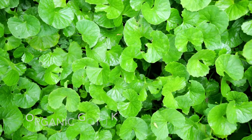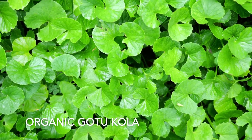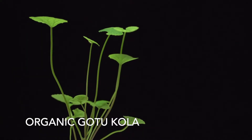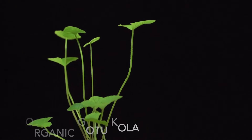Last but not least we have organic gotu kola. Gotu kola has quite a few common names including Asiatic pennywort, cadaven, and Indian pennywort. It is an herbaceous flowering plant native to New Zealand. Gotu kola is used to treat numerous ailments including Alzheimer's, anxiety, depression, insomnia, and liver disease.